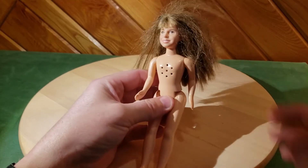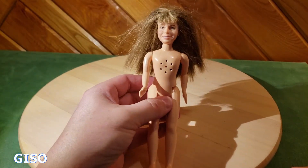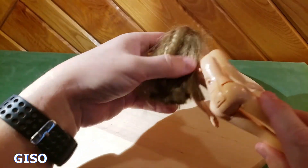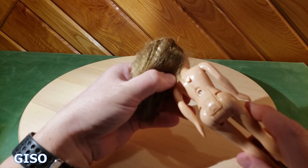Hi everybody, thanks for watching. You're looking at a vintage, very early Hermione Granger doll. This is a talking doll. The back of the doll actually says 1995, which is six years prior to the movie being released.